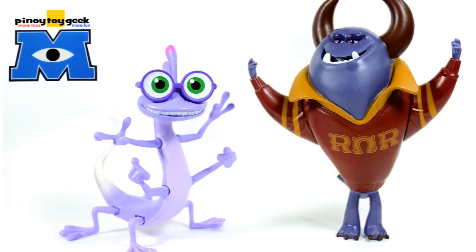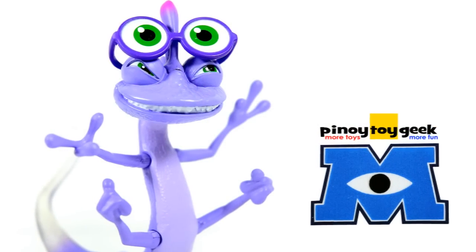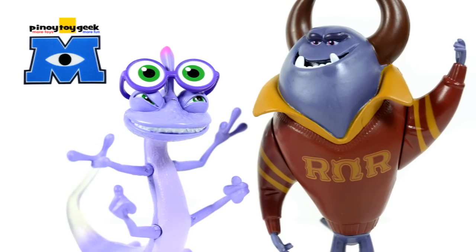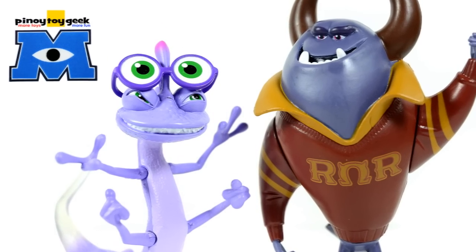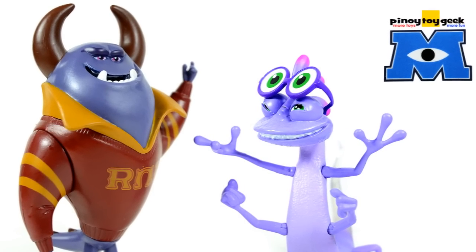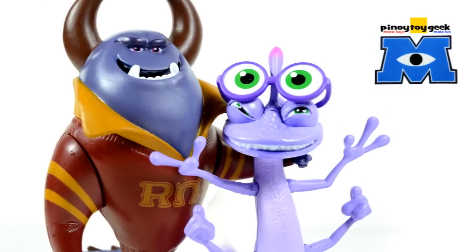And with that, I think this is a wrap. Please don't forget to give me a thumbs up, leave a comment and subscribe. You can also follow me on Facebook and on Flickr to see the full gallery of my toy photography. Thank you for watching guys and have a great one!